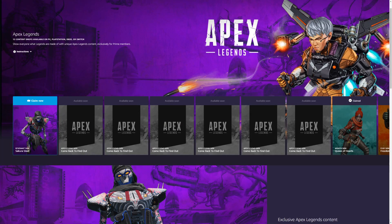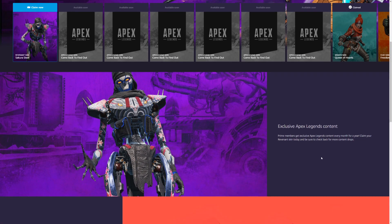What's happening everyone, JShockBlast here, and check it out. We have a new skin from Amazon Prime Gaming for Revenant. As you can see right here, exclusive Apex Legends content.